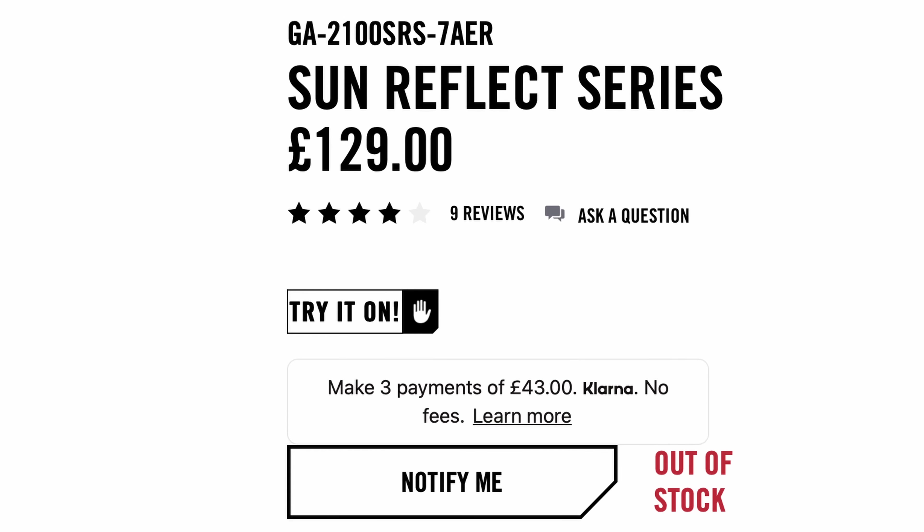The best thing about it is that it is only £120, so I actually went to buy one, but because of you lot, they're all sold out. Thanks!